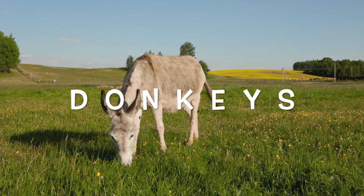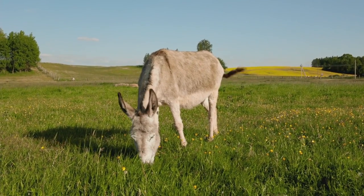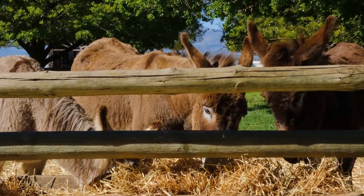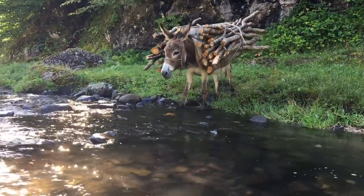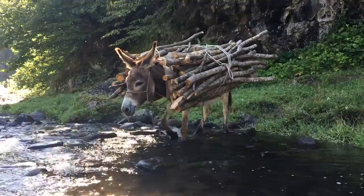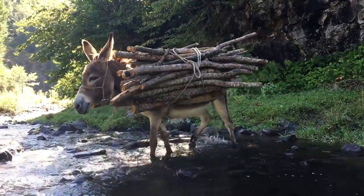Donkeys. Donkeys have a large head and long ears. They have short manes and a tuft of hair at the end of their tails. Because donkeys are strong, they can carry heavy loads over rough ground. Donkeys are related to horses, but they are smaller and sturdier.